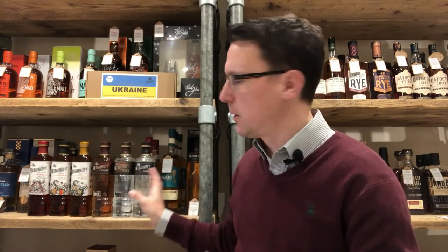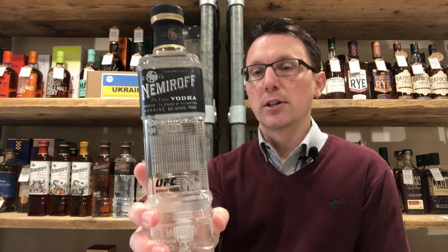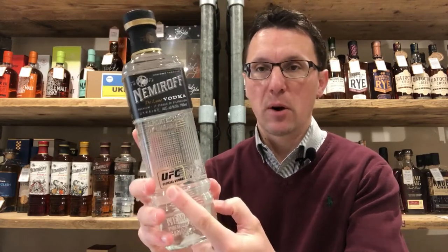Let me give you a quick rundown of the range. Entry level is the Deluxe, which is £19.99 a bottle. The rest of the range are all £24.99. Nemirov is apparently the official vodka for the UFC. I'm not going to try them on camera because it's early in the morning and I'm not drinking six vodkas for a video. But I have tried these to do the tasting notes for the website and to make sure that they are genuinely very good.